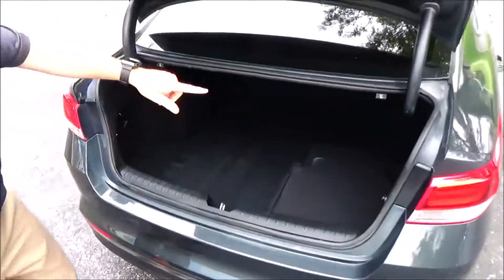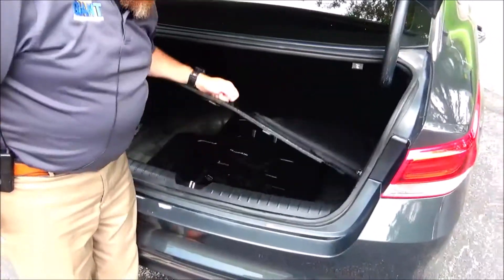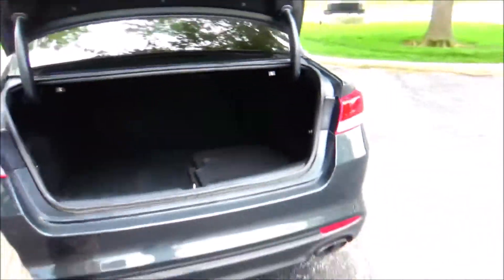All the mats are here, fold-down seats 60-40. Looks like a compressor — mobility kit included.